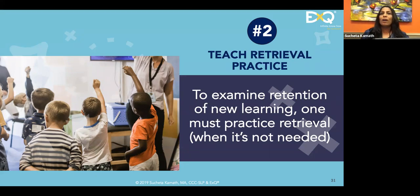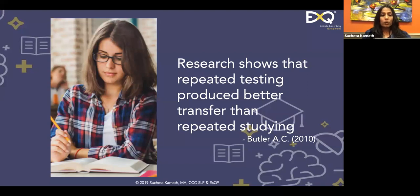For example, if you have a test next Thursday, this Sunday you should retrieve the information you'll be asked for on Thursday — there's no test on Sunday, you don't need it then, but you do it anyway. Research shows that repeated testing produces better transfer than repeated studying. Andrew Butler's group identified the value of taking test questions and answering them again — say, on Sunday for a test on Tuesday — as very valuable.